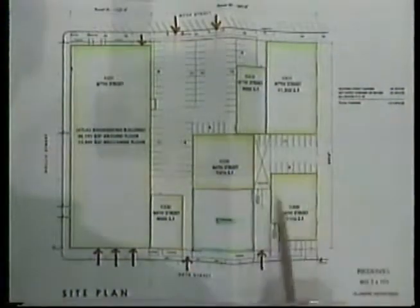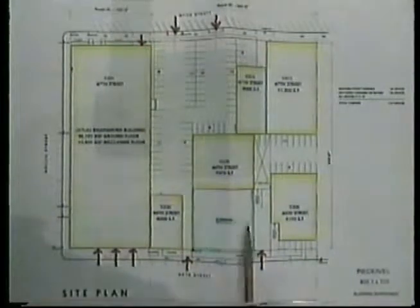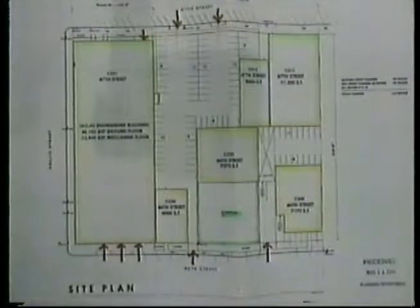There are actually five buildings on the site. There's a general parking area in here, with additional parking over on this side. At this particular location, there's a vacant parcel that conceivably could be used for parking at some future date.